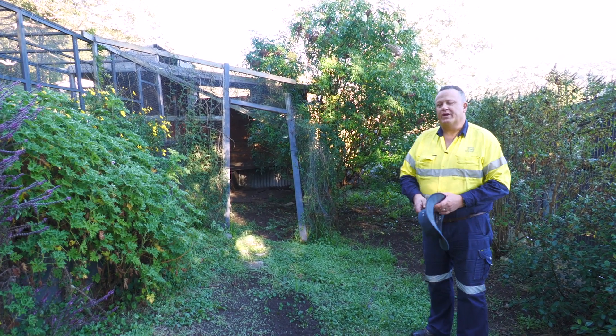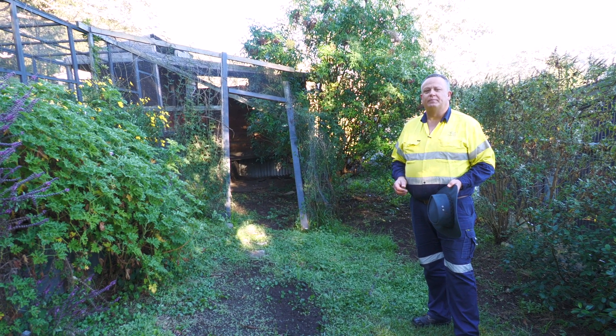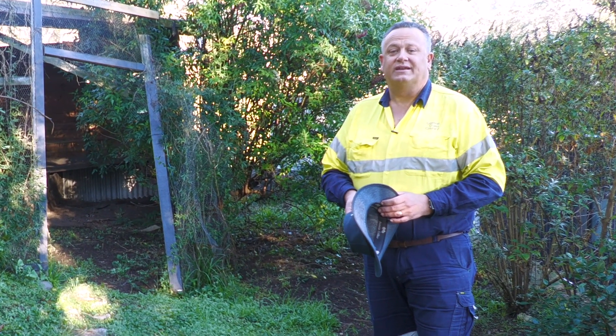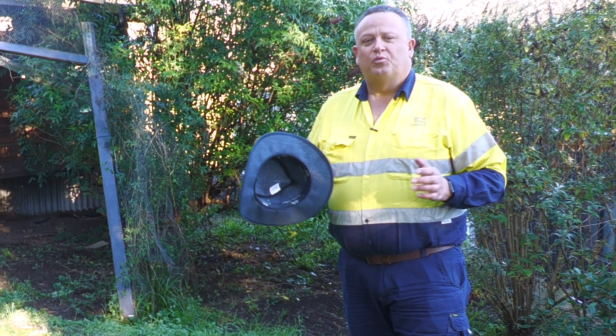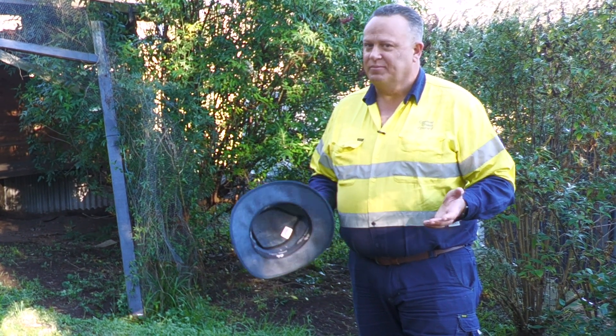Parthenium weed is a native of North America. It came into Australia in about the mid-20th century in contaminated pasture seed coming into Queensland. Since that time, it has covered over 16 million hectares of Queensland, and New South Wales has been stopping it coming in since the 1970s. Little bits are found and eradicated, but for the first time ever, it's come to the Central Coast.